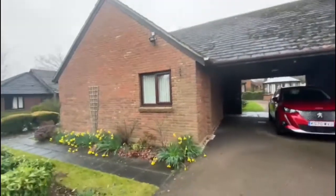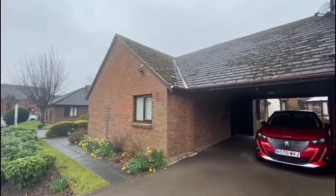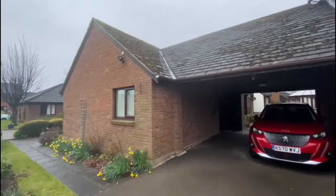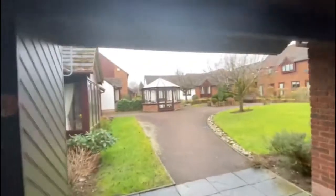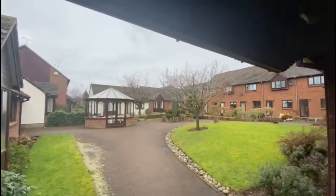So this is number eight Larkspur Court. You've got some side borders and it's attached to the bungalow at the back here. I'll just quickly show you the communal area — you've got a nice communal garden with a conservatory in the middle there.